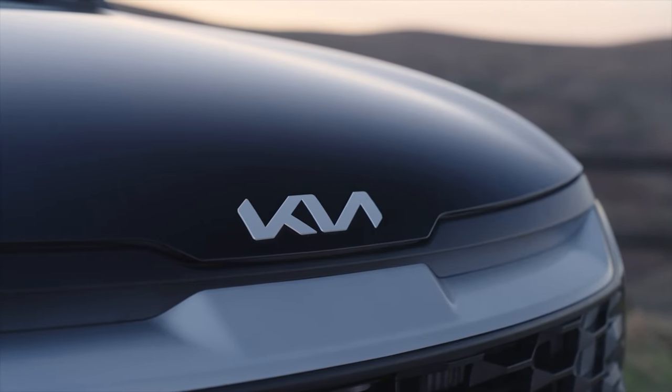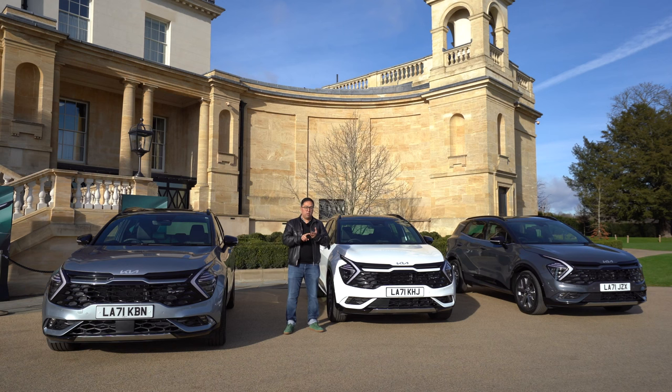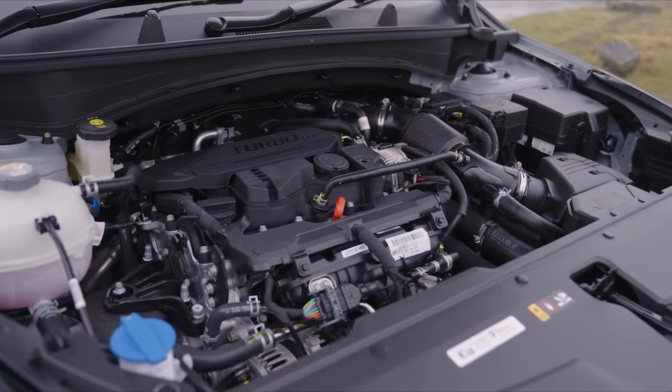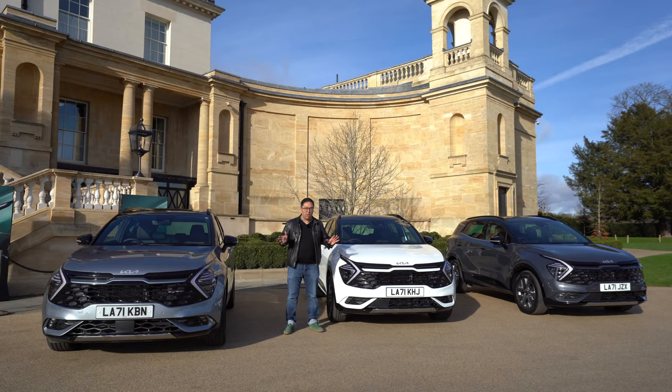There are 18 different models, 8 powertrains and 5 different trim levels: the 2 trim, the 3 trim, the GT Line trim, the 4 trim and the GT Line S trim. Today we've got petrol and diesel versions, a 48-volt mild hybrid, a full plug-in hybrid, and a hybrid, so there's a lot of choices here.